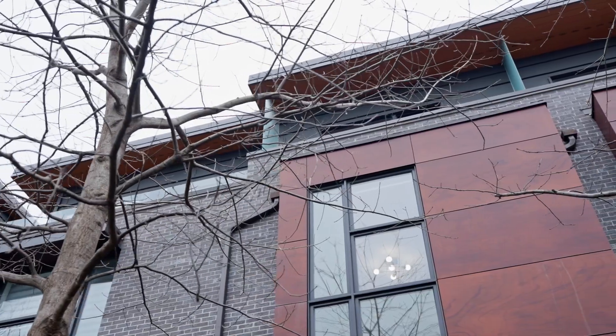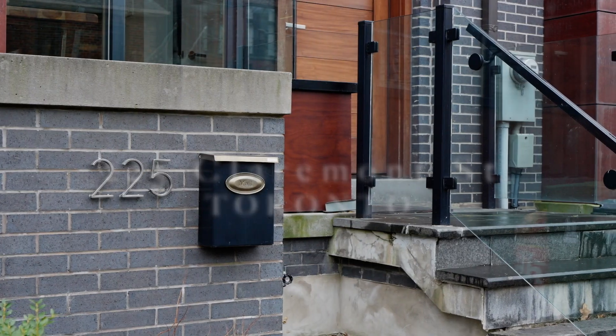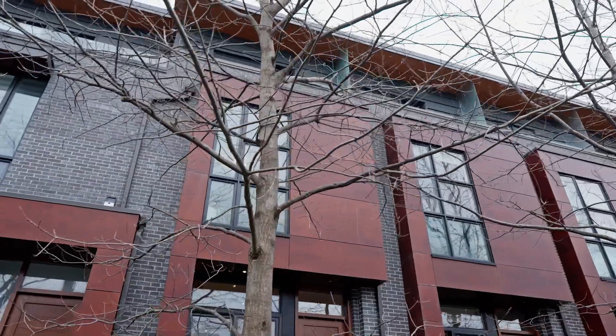Hey everyone, Zeeshan here from Royal LePage Signature, and welcome to my newest listing at 225 Claremont Street. This is a three-story, three-bedroom, three-bath modern townhouse. It is packed with beautiful features and top-of-the-line finishes. Great indoor and great outdoor space. Go on in and check it out.